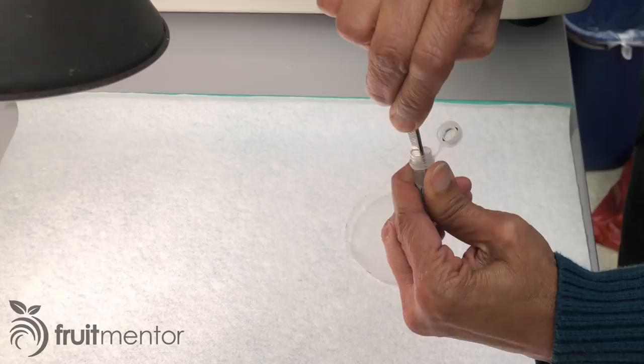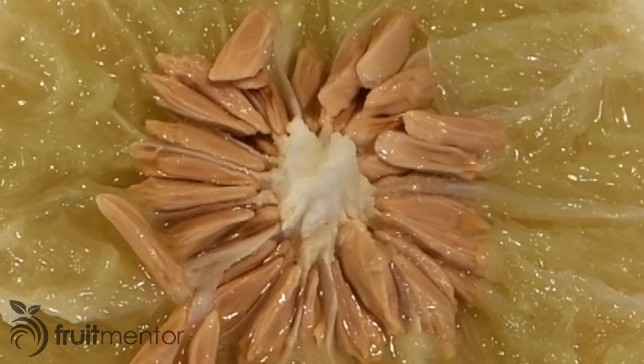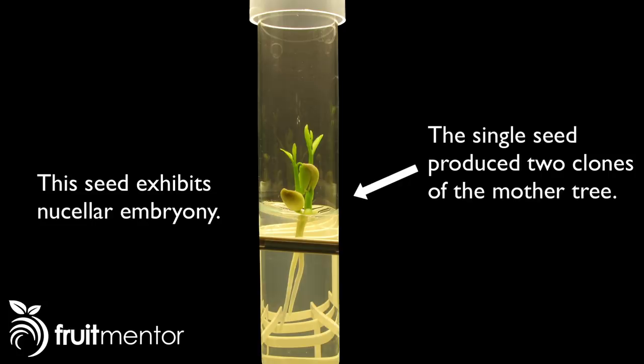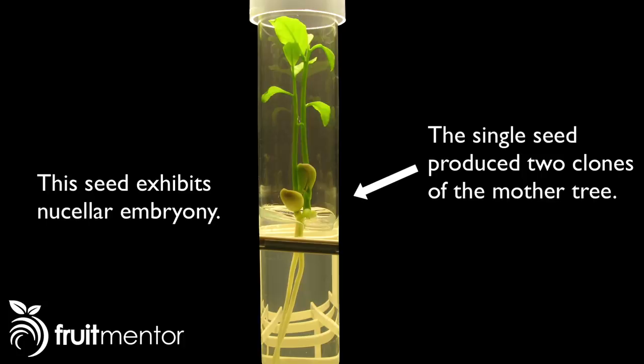The female parent for this particular cross is a pumelo. One problem for citrus breeders is that some citrus varieties exhibit a trait called nucellar embryony, where plants originating from a seed are clones of the mother tree rather than hybrids of the mother and a male parent. One advantage of using a pumelo as a female parent is that pumelos do not exhibit this trait and always produce hybrid offspring.